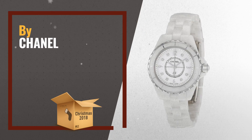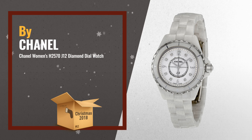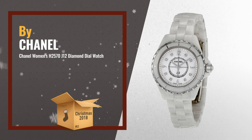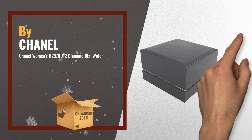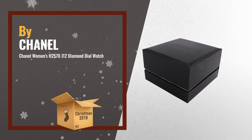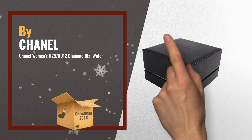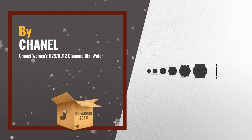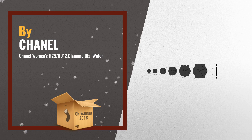Number 2: white ceramic case with a white ceramic link bracelet. Fixed white ceramic bezel with silver-toned rim. Mother of pearl dial with silver-toned hands and 8 diamond hour markers. Arabic numerals mark the 3, 6, 9, and 12 o'clock positions. Minute markers around the outer rim — another great product by Chanel.